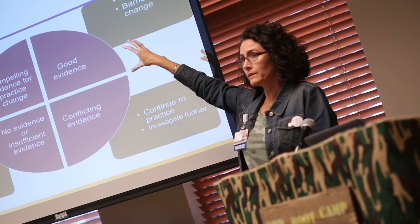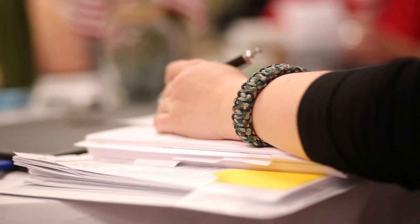The more nurses that we expose to the model, I think, will help. You really need to get to the frontline staff to be able to implement any type of change. I think it's a great environment for them to learn the process.